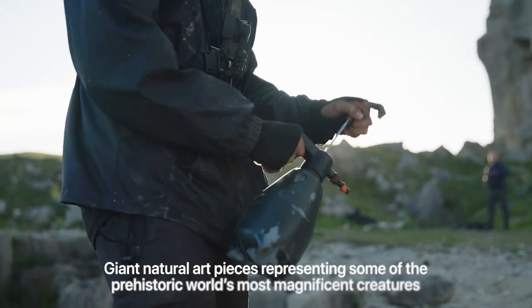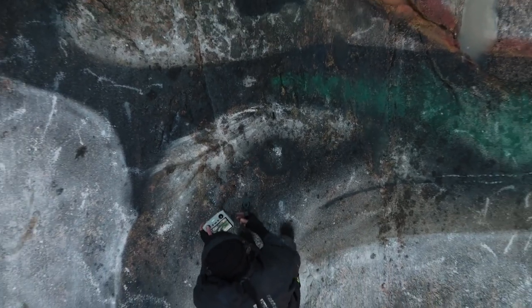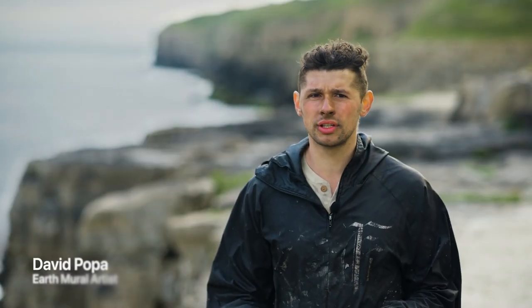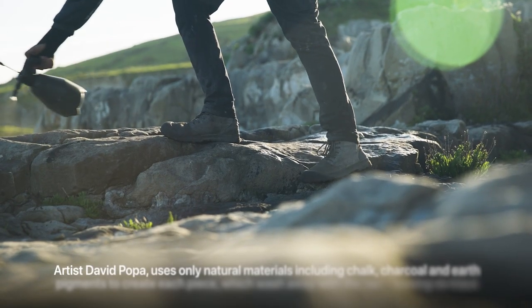I'm an artist that paints large-scale ephemeral earth murals using materials like chalk, charcoal, and natural earths. I paint on a very large scale and the only way to see it is through the eye of a drone.